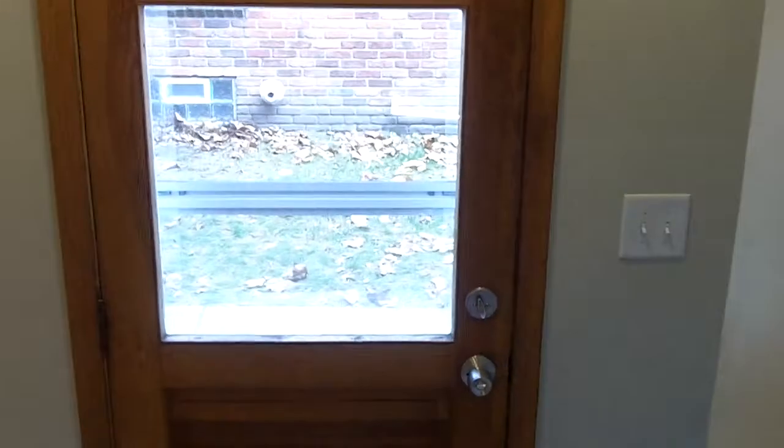Let's head downstairs. Take a peek at the half bath. Off the kitchen, you've got a door off to the driveway. On the left you have the half bath. There's also another closet for your vacuum, brooms, or mops.